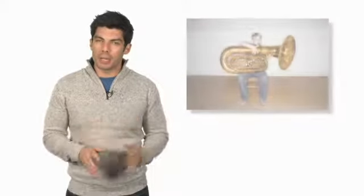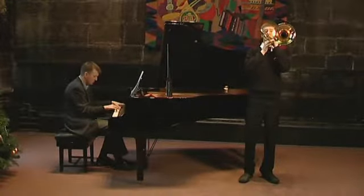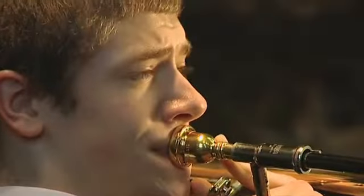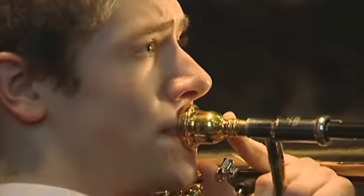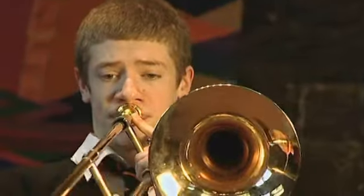What kind of instrument is this? It's a tuba. A tuba is a brass instrument. Do you know any other brass instruments? A trombone is also a brass instrument. This is Peter. Peter plays the trombone by vibrating his lips and blowing into the instrument. He's very talented.